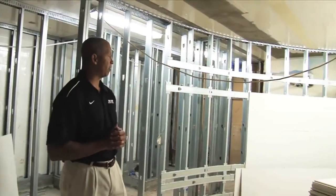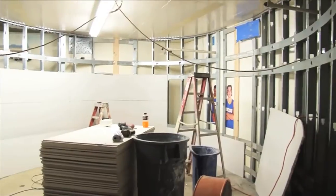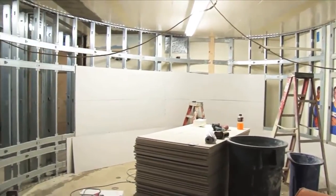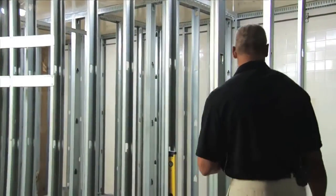We are on the men's side now of the locker room. You have the sheetrock starting to go up, and it kind of gives you a little bit more full view of what the locker room is going to be like as we go back into the back here.